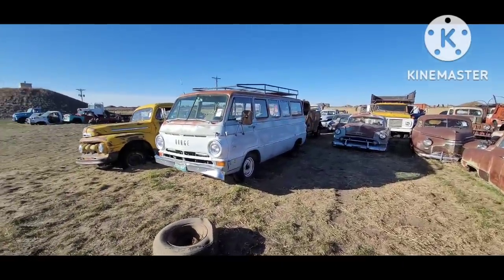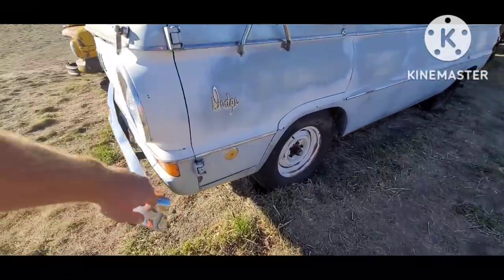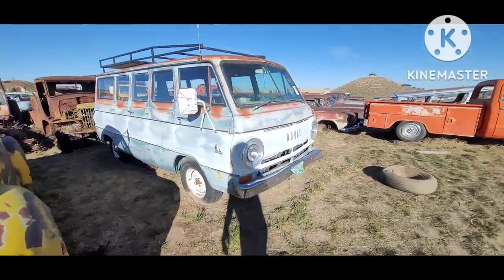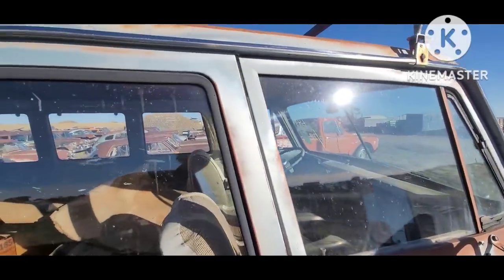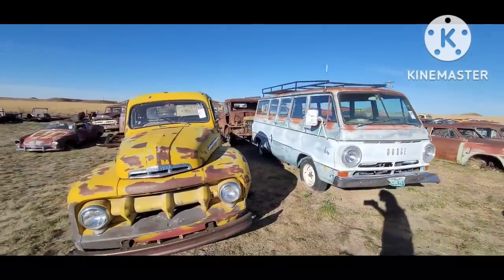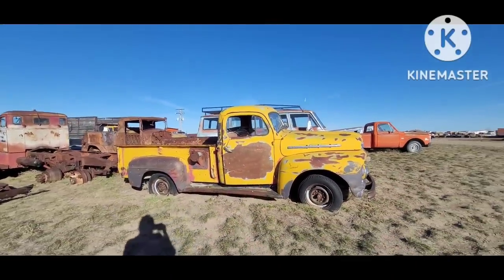This is a '68 or '69 Dodge Custom Sportsman window van. '68 and '69 had these little side reflectors per the federal mandate. I believe this body style started in '64. This one's got that cool automatic shifter up on the dash. This old '51 or '52 Ford three-quarter ton truck — pretty neat with the yellow.